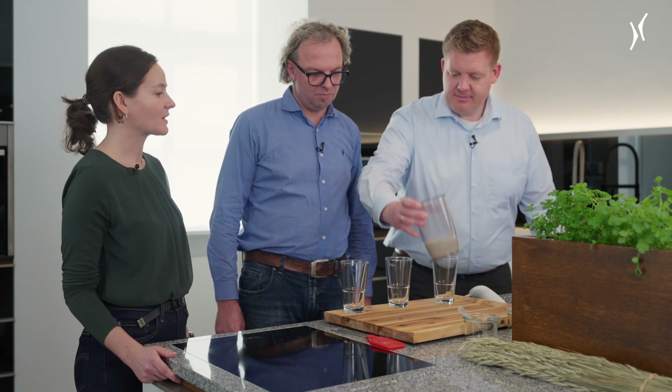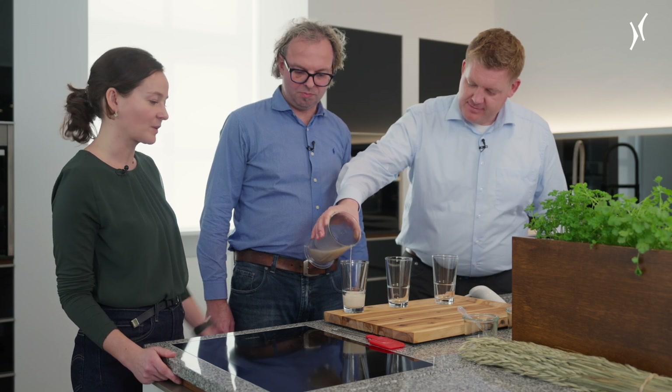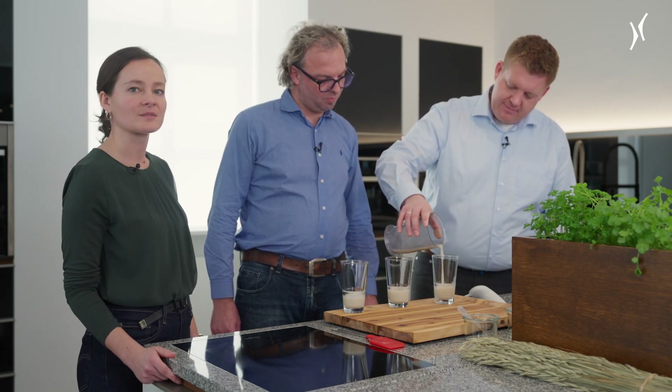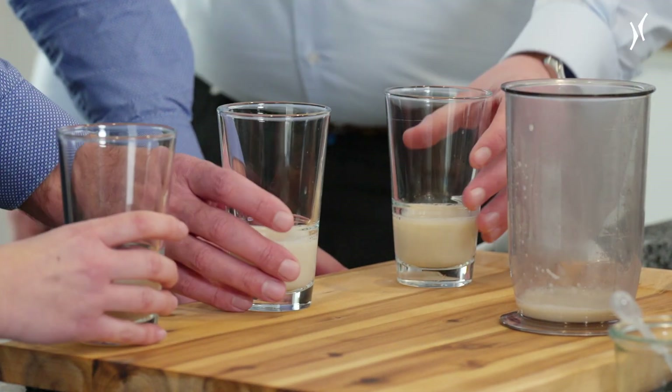Here we now have the oat base, which is mixed with oil, additives, and salts for the finished product, and adjusted with water to the final drinking strength, so that it can then be packaged and sold. If you go to the supermarket you can see the variety of different oat drinks — whether for the coffee machine as a barista version, or with added calcium to get a little closer to milk. There really is something for every taste.